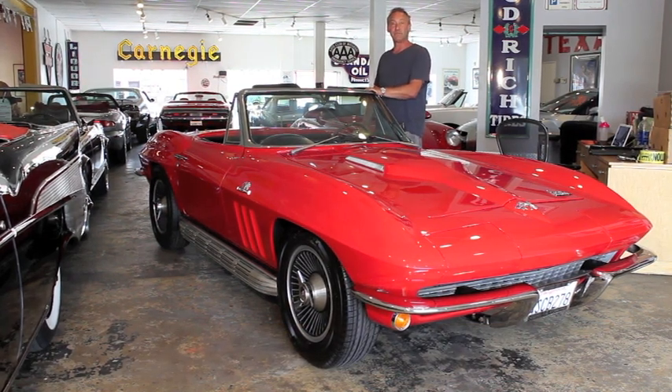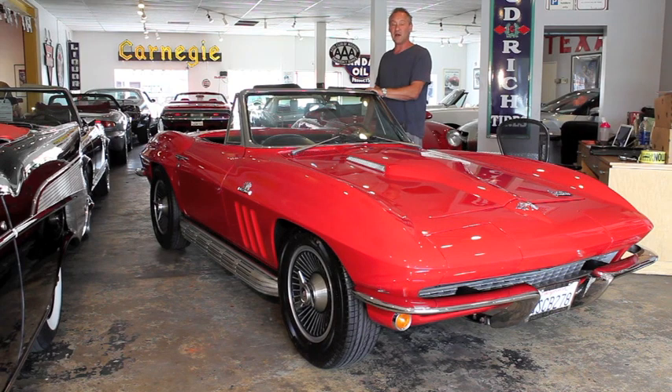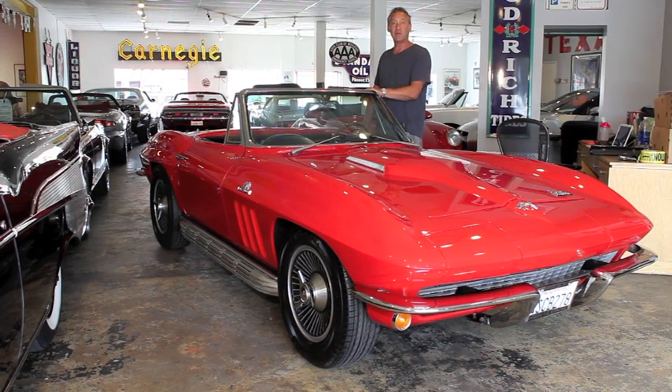Their loss, your gain. It cost about eleven and a half thousand dollars to do the job, and we're only asking 56.5 for this car — you couldn't duplicate it for that, probably even from a good small block car. So let me show you around it.